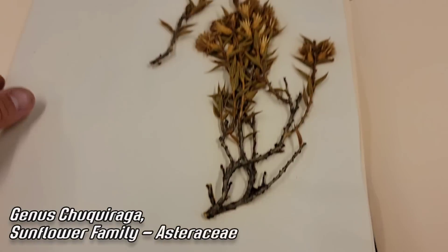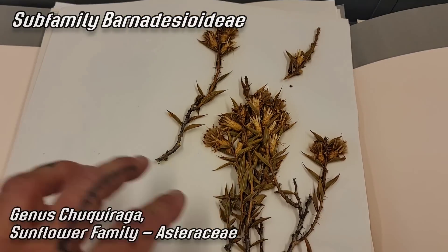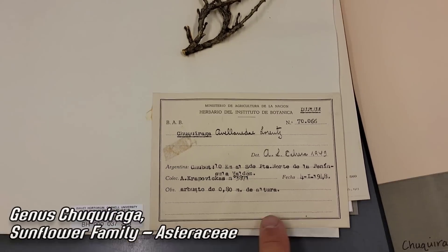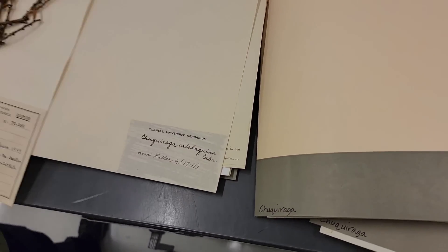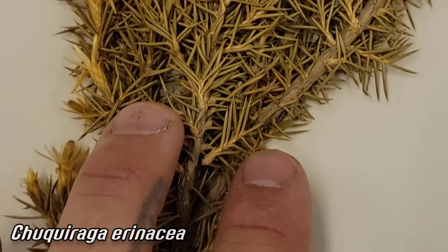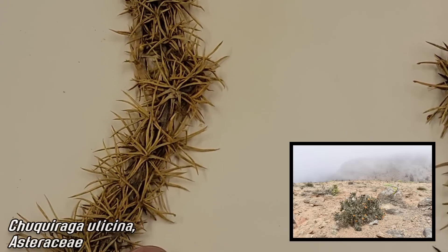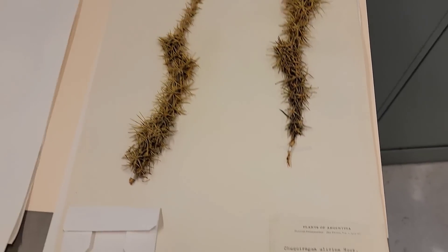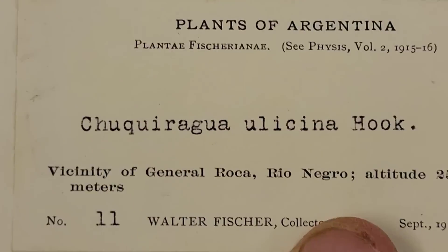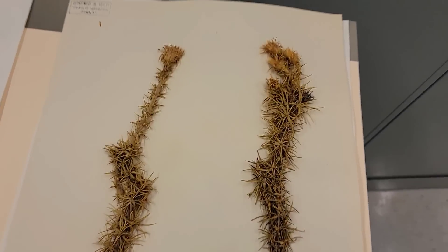That's an ornate herbarium label. Chuquiraga from that bizarre sub-family of Asteraceae with the really weird pappus hairs — barbed pappus hairs. Most of them are armed, all from South America. And this is from 1948 — look at that beautiful type font, like a World War II movie type font. This one's awesome — Barnadesioideae. Look how densely armed that is, turning its leaves into spines. Armed composites, armed sunflowers — armed dinosaur sunflowers, because this is the most basal sub-family in the whole family. Remarkably well-preserved for 1915. Rio Negro, Argentina.